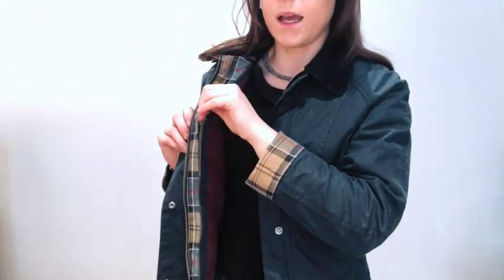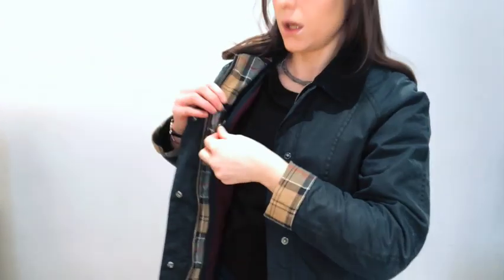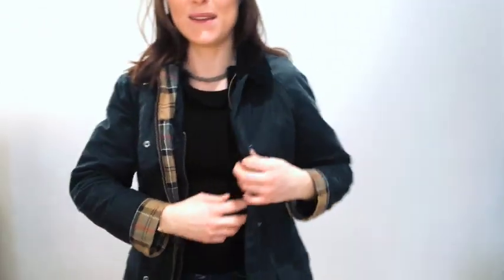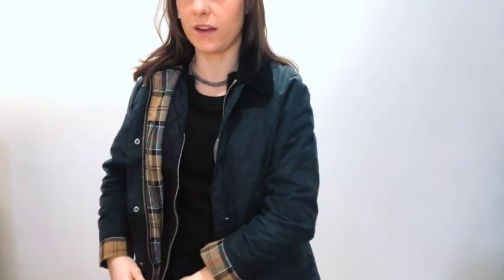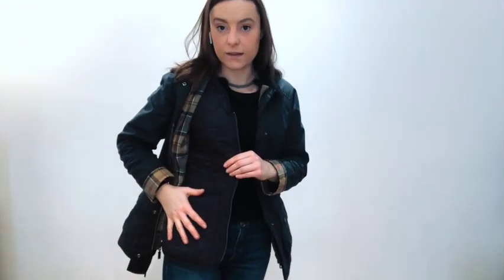You can zip the lining up and it becomes just one piece, or you can zip it down and completely remove it. Now, what's really interesting is that you do have a lot of pockets. Inside the jacket you have this one pocket, and it's really warm — I tried it on as a jumper on its own as well.